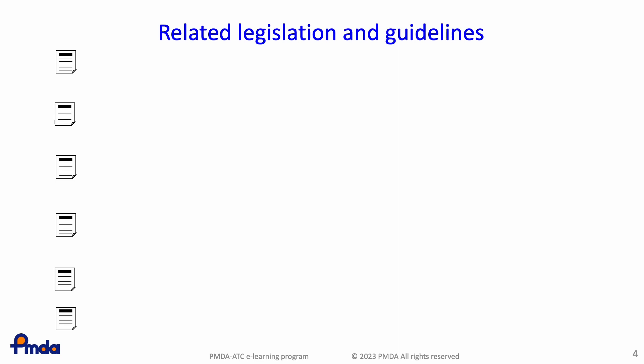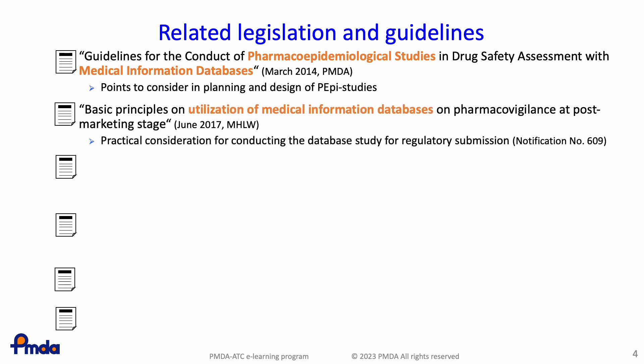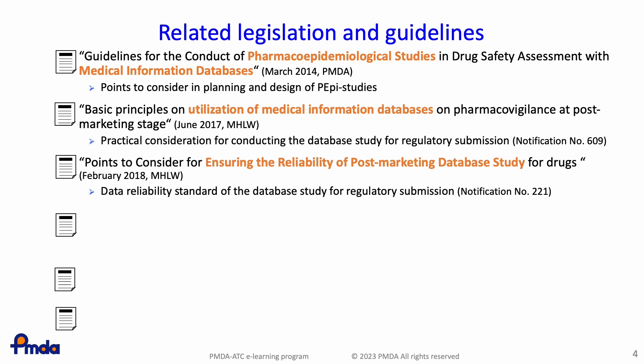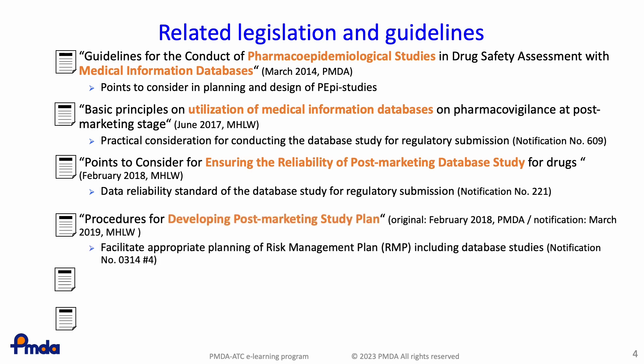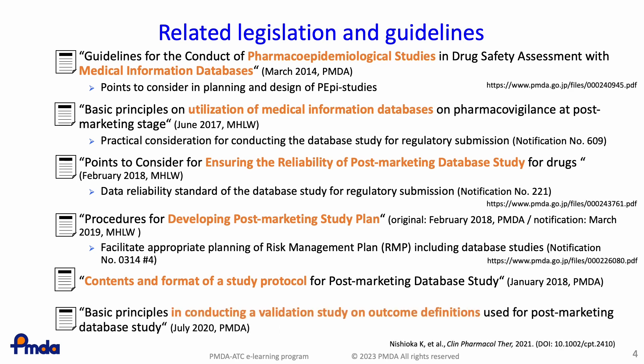At the moment, there are no internationally harmonized regulations for the utilization of real-world data in post-marketing safety assessments and regulatory submissions. For this reason, PMDA and MHLW have released many guidelines and notifications to promote the appropriate use of real-world data for assessing drug safety. For example, these releases describe: 1, how to plan and design pharmacoepidemiological studies utilizing real-world data; 2, what should be considered for regulatory submissions; 3, how to ensure the quality and reliability of the data; 4, how to plan post-marketing database studies as a pharmacovigilance activity; 5, what should be written in study protocols; and 6, how to conduct a validation study on outcome definitions.